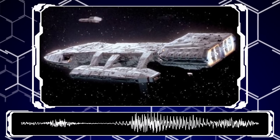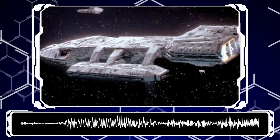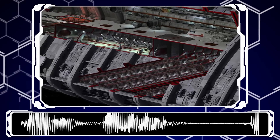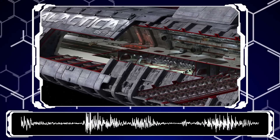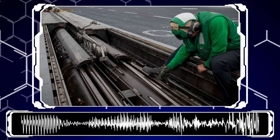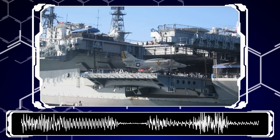Flight Pods. External hangar bays. Those supercarrier-sized bricks you staple onto the sides of your ship. At their most simple, Flight Pods are self-contained modules bolted onto the sides of a ship that allow it to carry a fighter complement without needing to dig a hole into the ship's main structure and compromise all the armor and guns. It also removes the overcomplicated internal systems and mechanisms needed to make a carrier work, preventing them from interfering with regular ship operations.